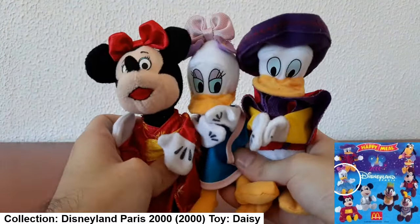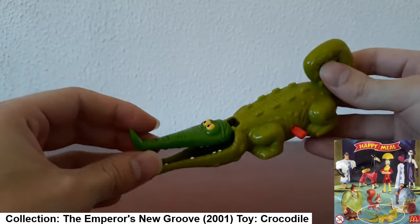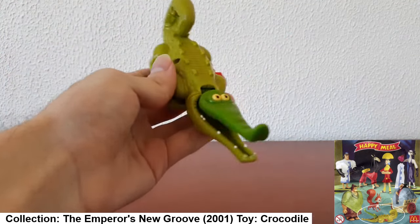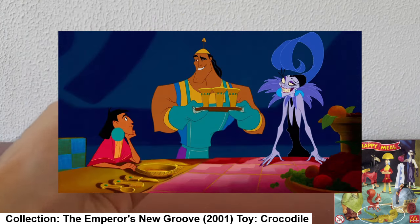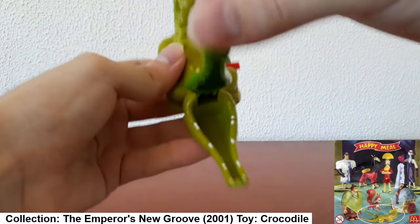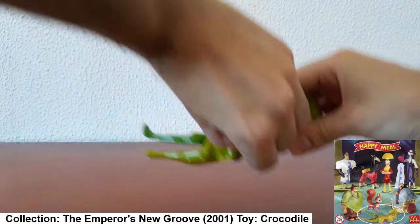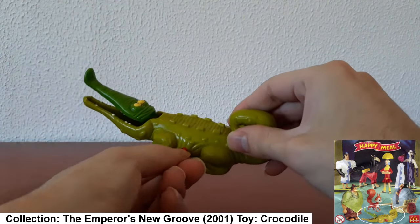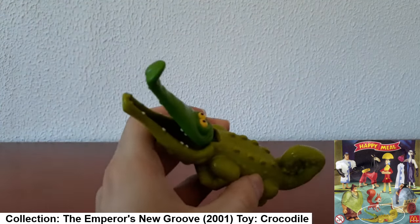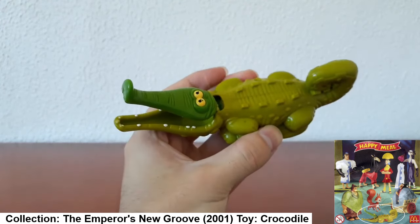This next toy is a crocodile. I initially thought he was from Peter Pan because I had a couple of Peter Pan toys and there was always a crocodile trying to get Captain Hook — but actually this toy is from The Emperor's New Groove. He is a wind-up toy; let's see if it still works after so many years. It doesn't work that well, but you can still pretend he's chomping someone.